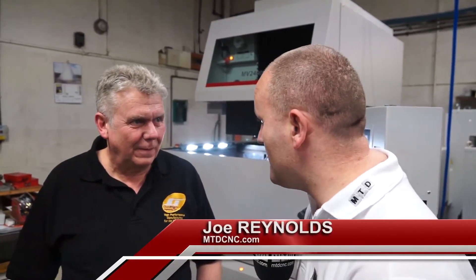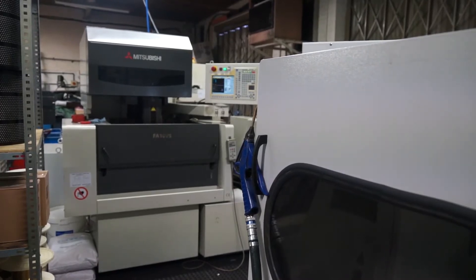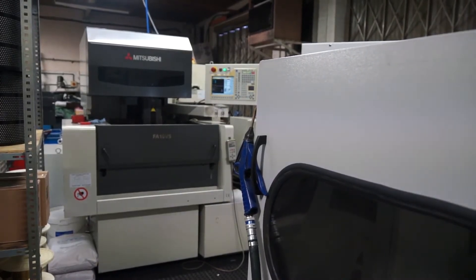Martin, I can see from your t-shirt that Outright Engineering specializes in motorsport. What else do you do here? We specialize in wire eroding, five axis, spark eroding, and we've got a fabrication department next door. We actually specialize in all areas of motorsport — there aren't actually many parts we can't make on a motorsport car.